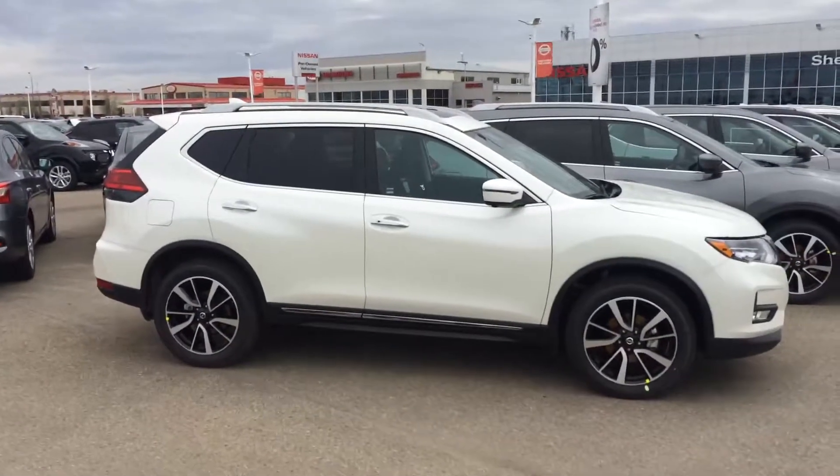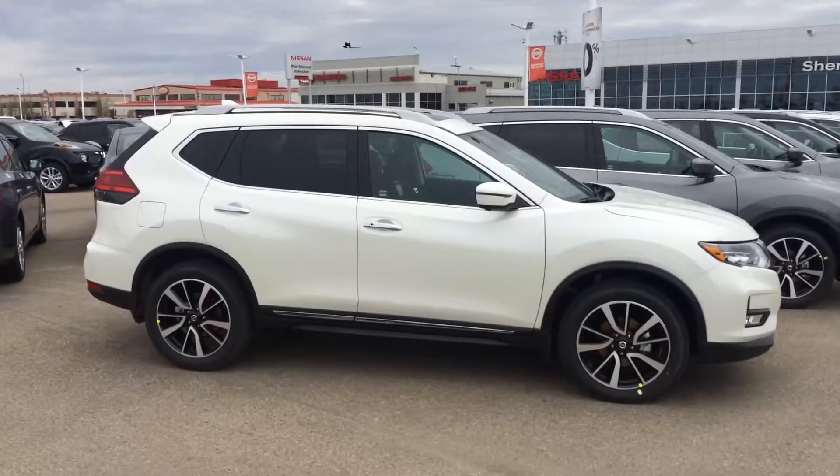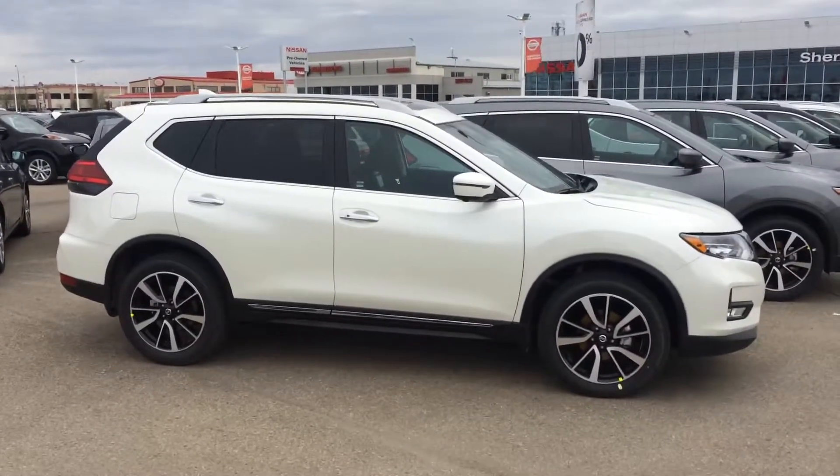Hey Rajesh, this is Reid from Sherwood Nissan. I got your inquiry on a 2017 Rogue SL with a Platinum Reserve interior. So I'm just going to do a really quick video and show you a few features in the vehicle.